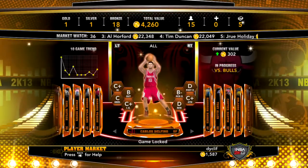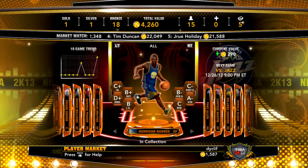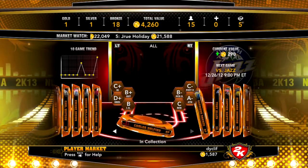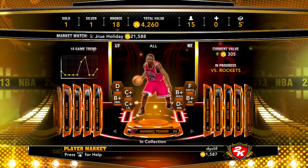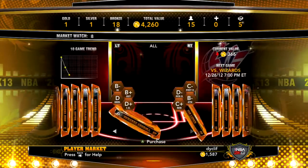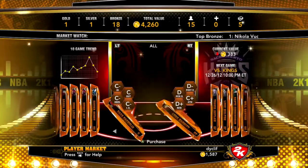Harrison Barnes is in my collection — look at that 10-game trend. He's going to get a lot of minutes in Golden State on a hot team, so why not go with him. I also know who else I want — I'm looking for Hakeem Warwick, I know he's somewhere around this area, I may have already passed him.